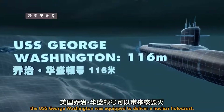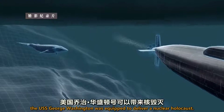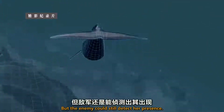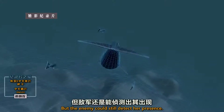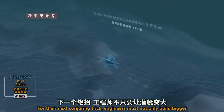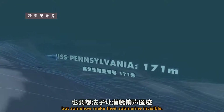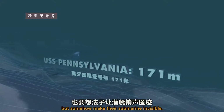Back in 1960, the USS George Washington was equipped to deliver a nuclear holocaust. But the enemy could still detect her presence. For their next conjuring trick, engineers must not only build bigger, but somehow make their submarine invisible.